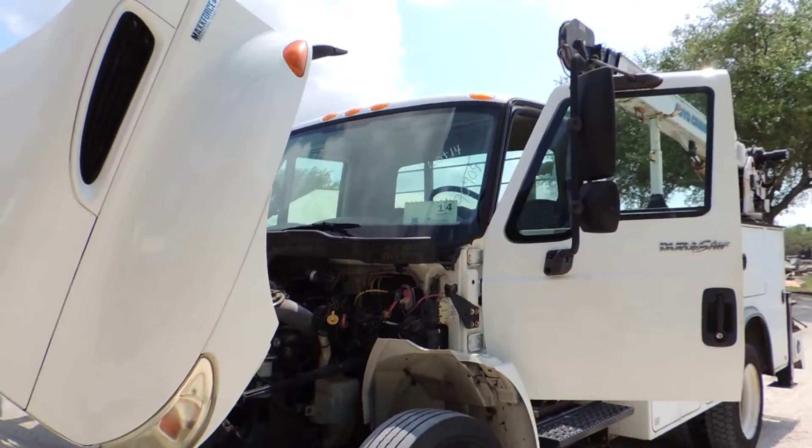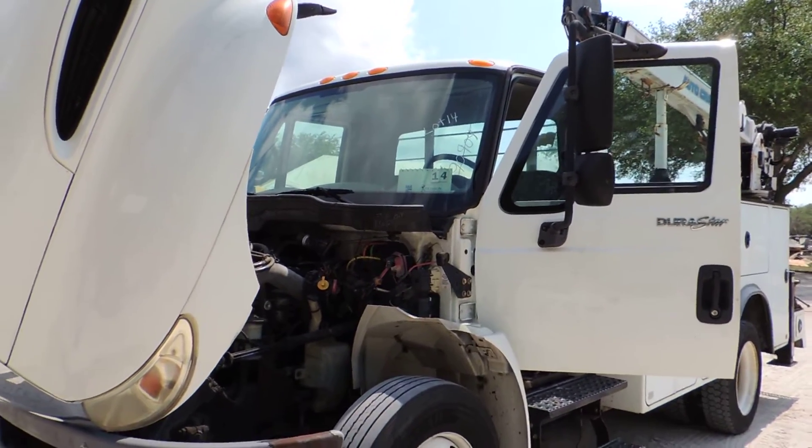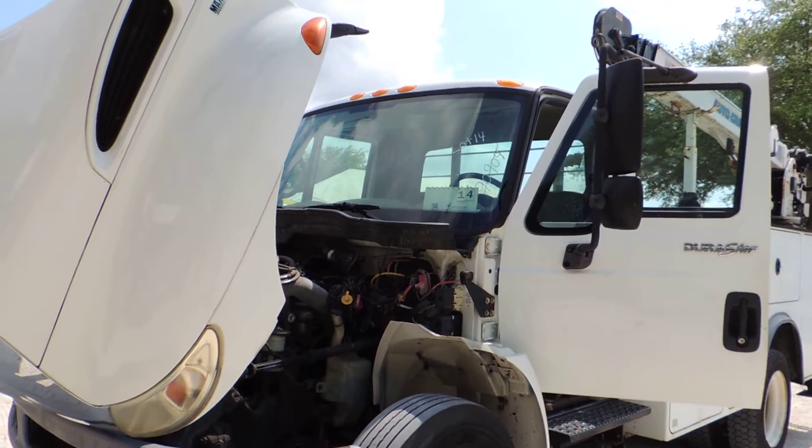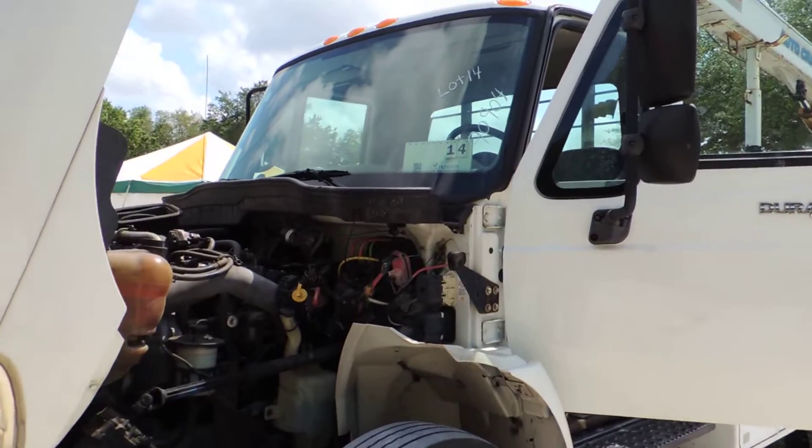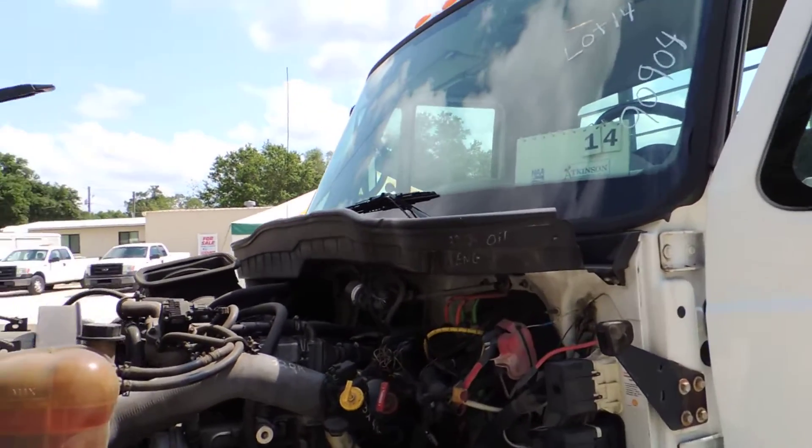Lot number 14. 2010 model. Miles showing 90,904 — not guaranteed. They towed this in and said it had electrical issues.